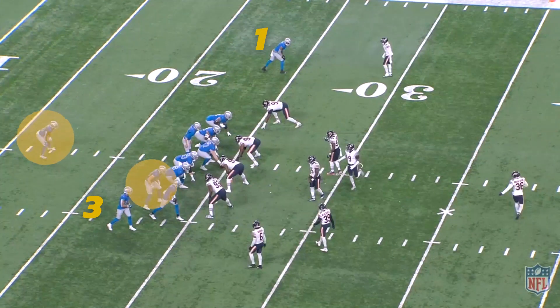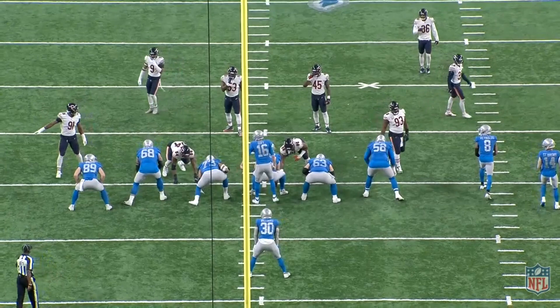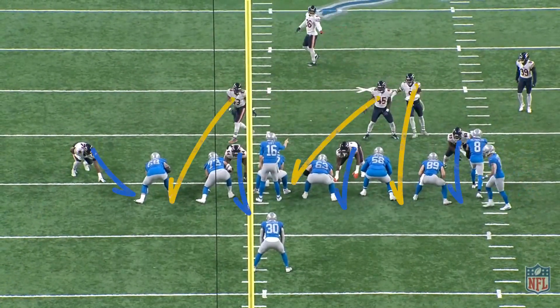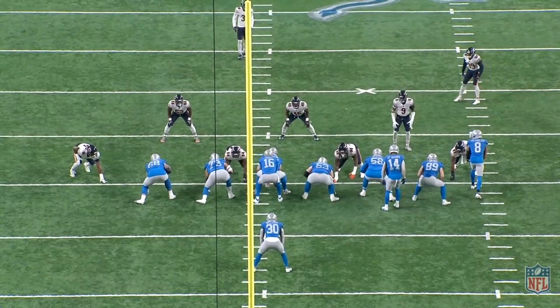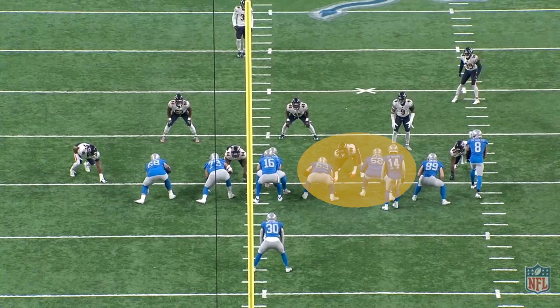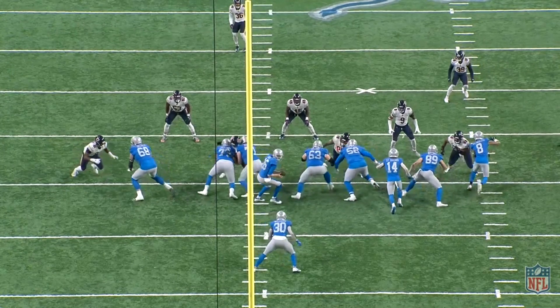Detroit's 11 personnel under-center trips formation saw Chicago run that two-high cover-two defense. Against a spread formation, the Bears technically would still have had a matching amount of numbers in the box — this guy in the open C-gap, this guy in the A-gap, and this guy in the B-gap. However, the Lions shifted Armand Ra St. Brown into the core, putting the numbers advantage back in their favor, giving them eight gaps for the seven Chicago box defenders. The duo concept, common against these defensive looks, doubled teams with the three-technique away from the point of attack.